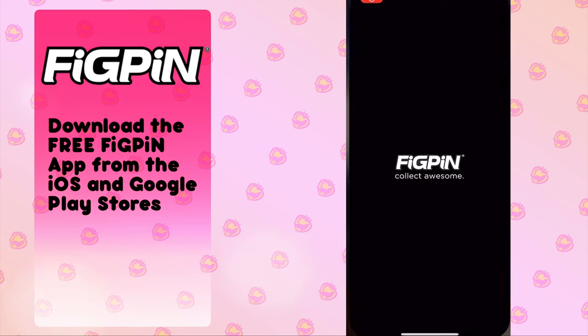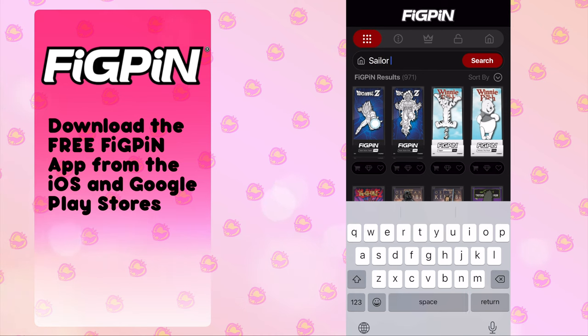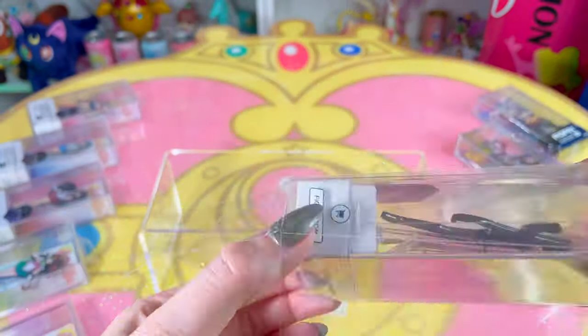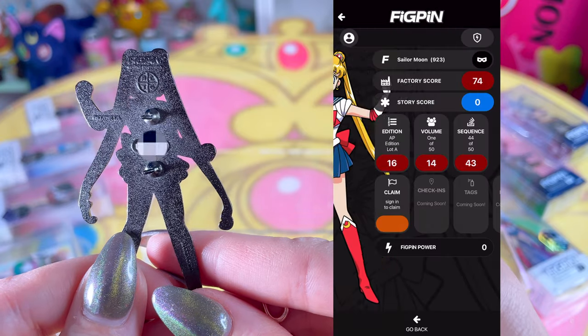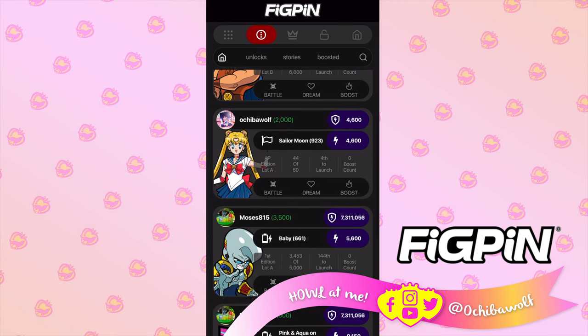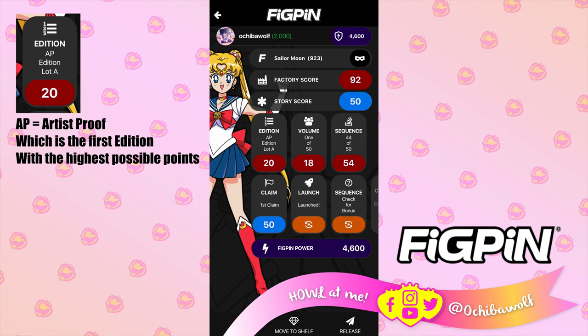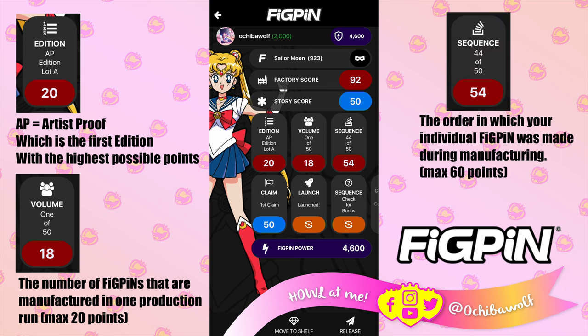These are highly collectible and there's even an app made by FigPin to go along with your collection. Not only does it help you keep track of your growing FigPin collection, but there are special features only available if you unlock your pins. FigPin encourages you to unbox your FigPins to grab the serial number from the back of the pin. They hold value by stats per pin instead of condition. When you unlock your pin via the serial number, you get unique stats: edition, volume — how many of that pin exist in that edition — and sequence, which tells you what order it was manufactured.